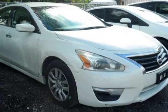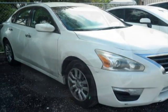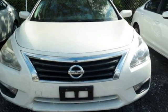Check out this 2014 Nissan Altima. This Altima has just under 62,500 miles.